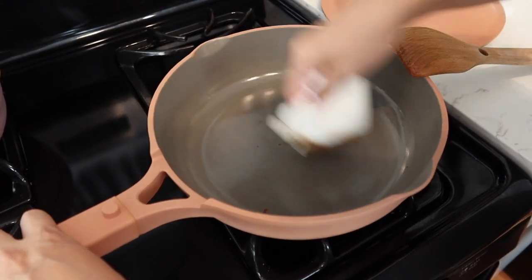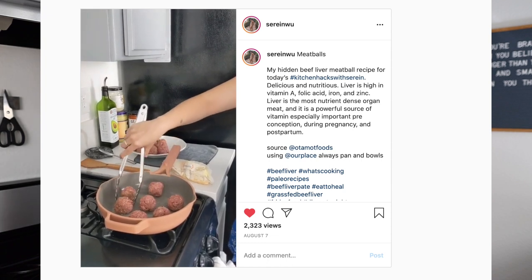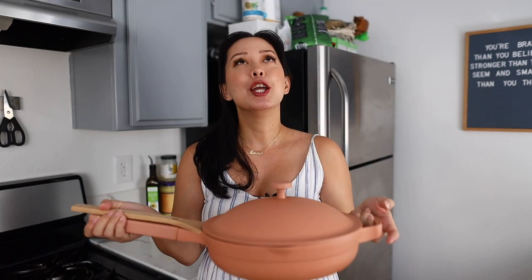Every time I feature this pan on Instagram or on YouTube, I get tons of questions on whether or not I think the pan is actually worth it, and I am a huge fan.